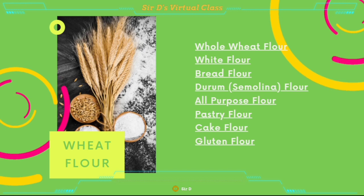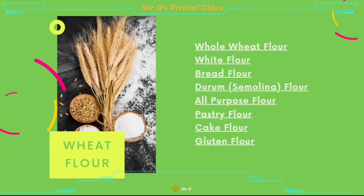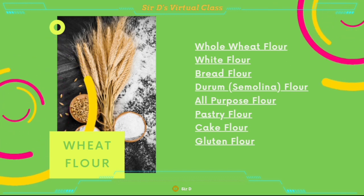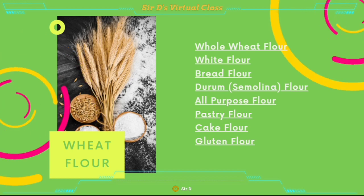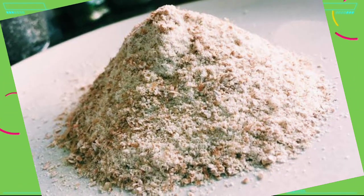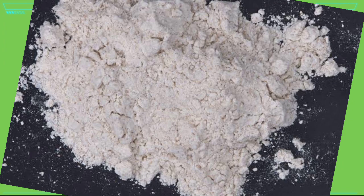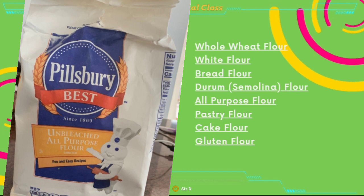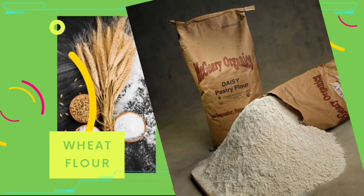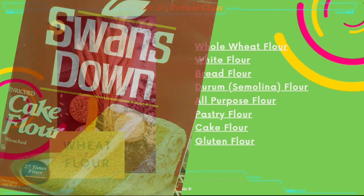Now we have the types or kinds of flour. First is wheat flour, and under wheat flour we have a variety of flour, including whole wheat, white, red flour, durum or semolina flour, all-purpose or your common household flour, pastry flour, cake flour, and gluten flour.